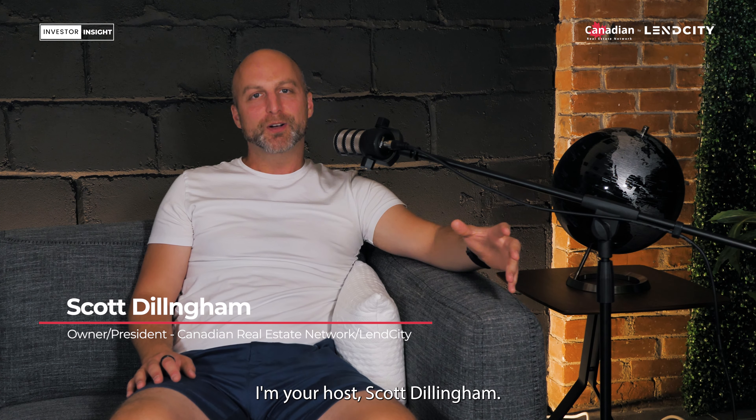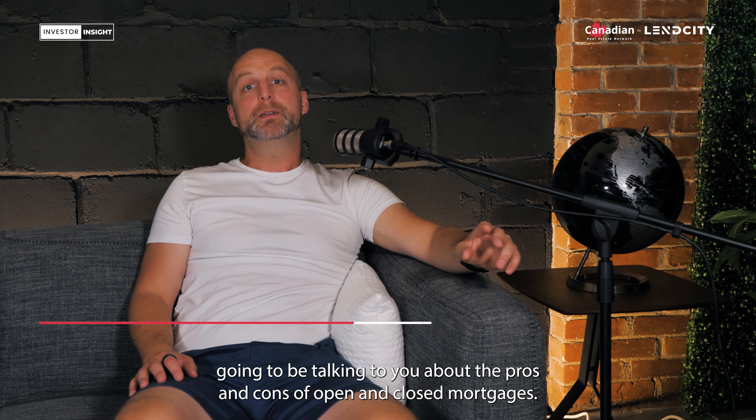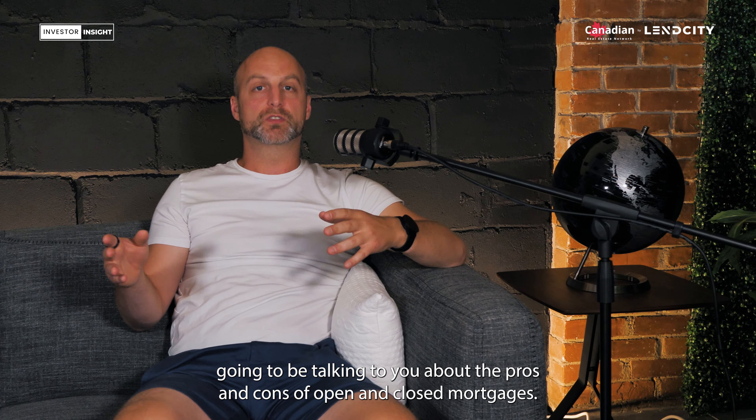Welcome to the Investor Insight Show. I'm your host, Scott Dillingham. Today I'm going to be talking to you about the pros and cons of open and closed mortgages.